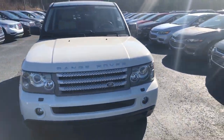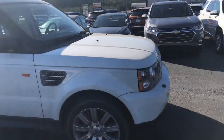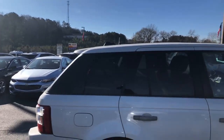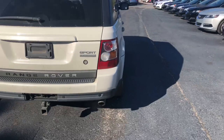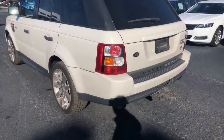Hey Austin, this is Cy Freeman here at Jimmy Britt Chevrolet, just giving you a quick look at the 2008 Range Rover you inquired about yesterday. I mainly just wanted to give you this quick look so you can see that the vehicle is still here and available. It's actually in pretty good condition — I don't see any major issues.